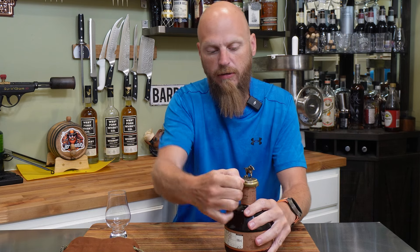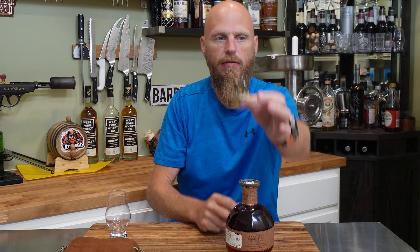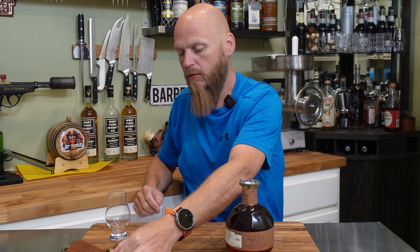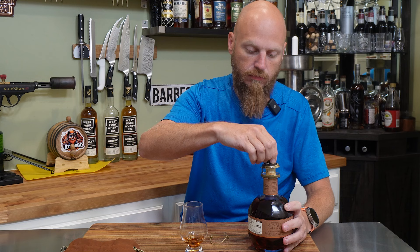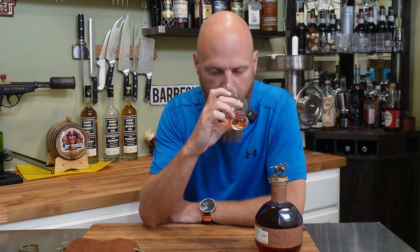Go ahead and get our bottle open here, get our little horse pulled off — love that. Matches his big brother right back here. Like I showed you before, this came in right at about $180-$185 plus tax. That is so much oak — I love that. Love that nose. Caramel — everything blends, but a lot more.